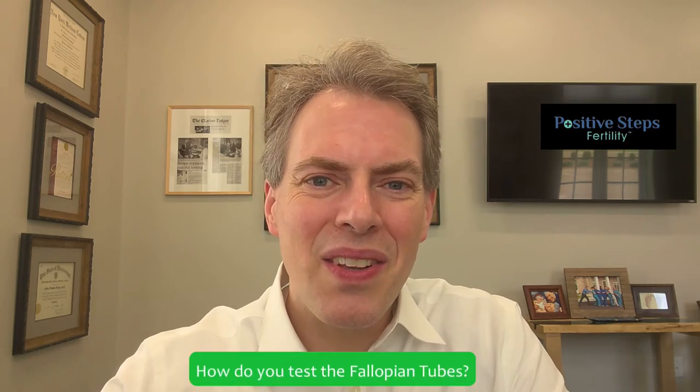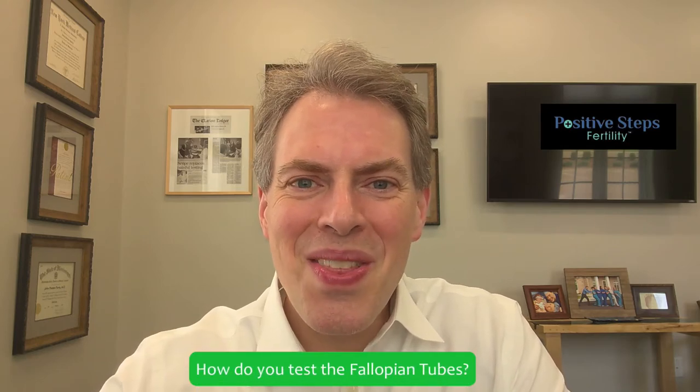Hi, I'm Dr. Preston Perry, and I'm talking about how do you test the fallopian tubes? There are a lot of ways to go about it, and this is one of the most important questions for many women with fertility because we see blocked tubes as one of the top reasons women who want to get pregnant can't.